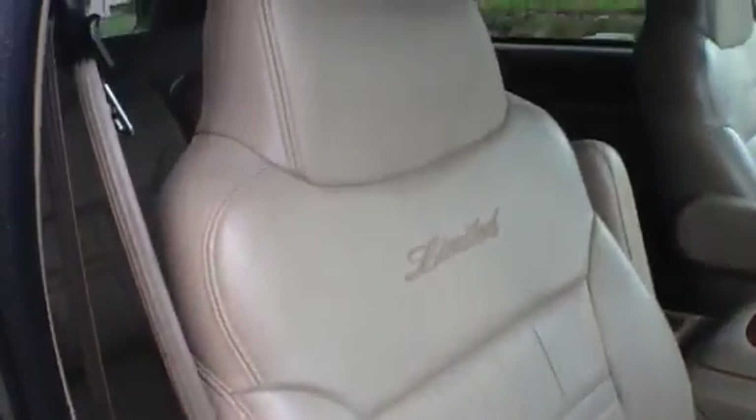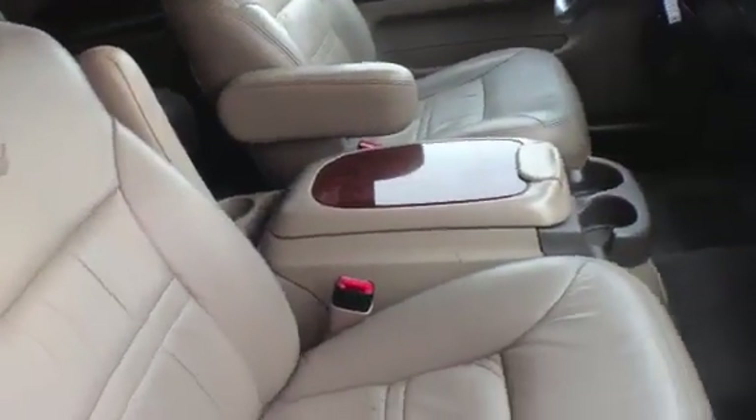Nice barrel wood accents throughout — love that stuff. Nice center console there, very clean rig throughout. Be sure to check out the website. I've got a more thorough description of all the stuff that's been upgraded and swapped out on this thing, and it runs fantastically.